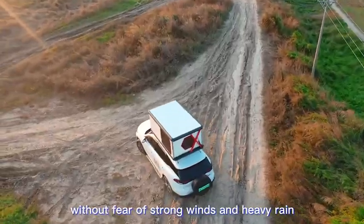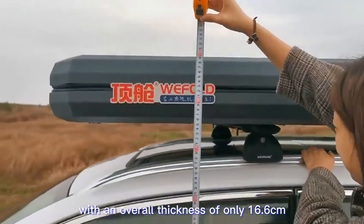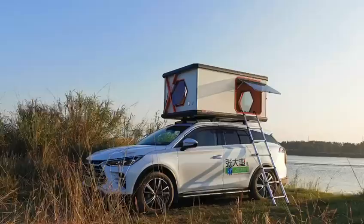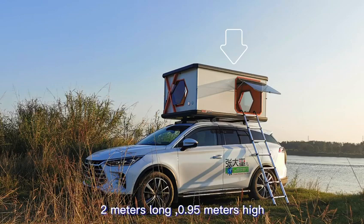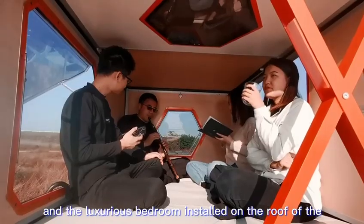The ultra-thin design, with an overall thickness of only 16.6 centimeters after folding, makes it easy to enter various underground parking lots. The large interior space — 1.3 meters wide, 2 meters long, and 0.95 meters high — can sleep three to four people, providing a luxurious bedroom installed on the roof of your car.